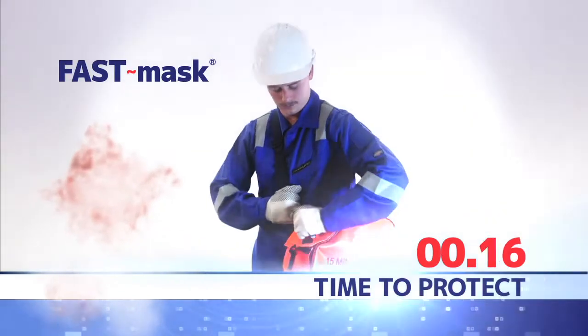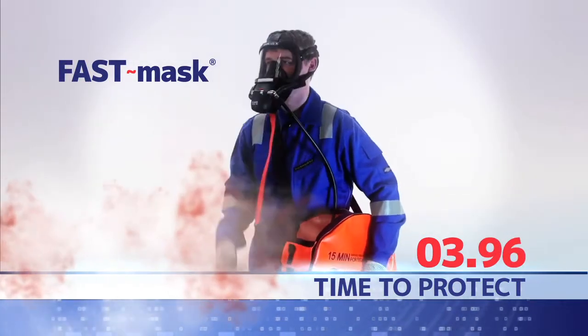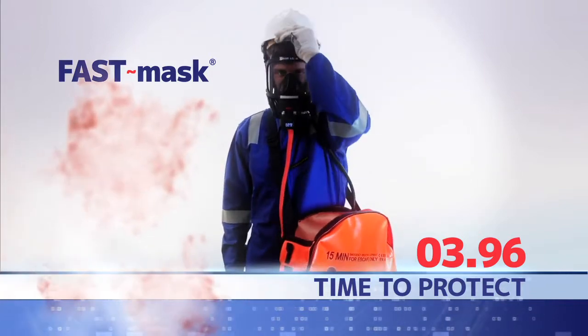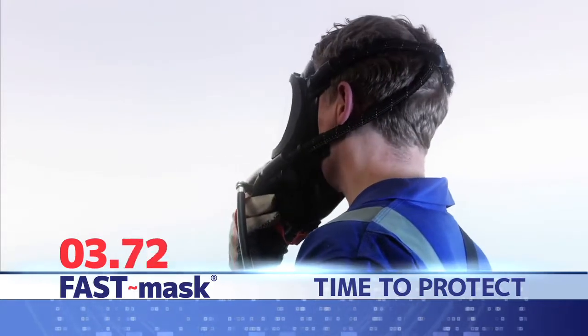In any toxic gas release, the quick donning of an escape set is vital. Camlox Fast Mask and Fast Cal provide the fastest, safest means of donning a face mask, offering instant protection within 5 to 10 seconds.